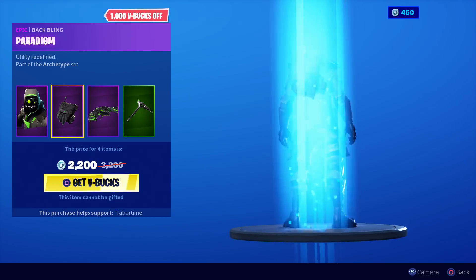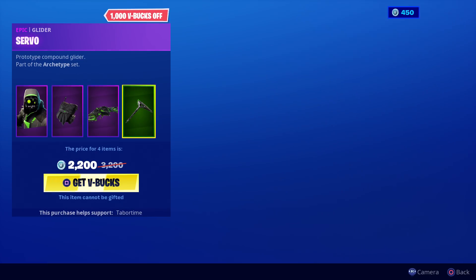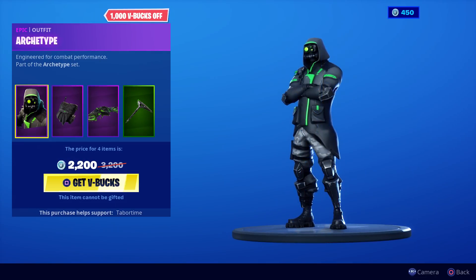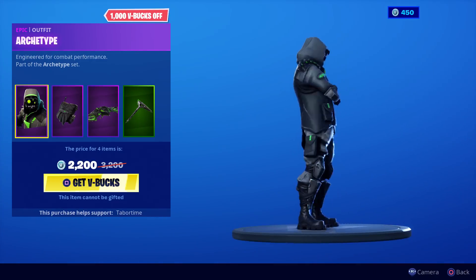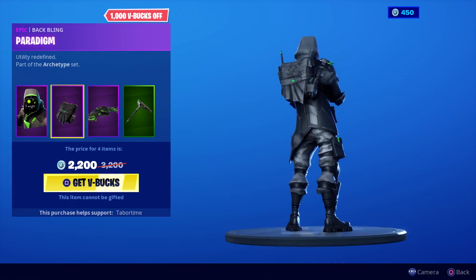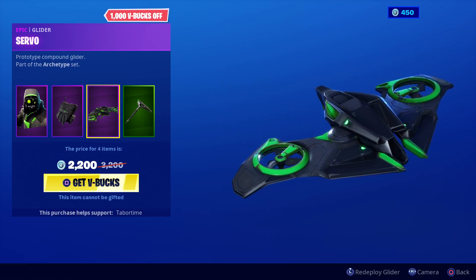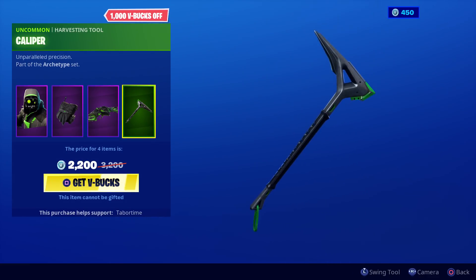Oh wow, you get this whole bundle for 2,200 V-Bucks. It's too many V-Bucks, but look what you get. The skin's face is all creepy — it's a robot, isn't it? The back bling is eh, but you get a Collider and a pickaxe. Let's see the pickaxe noise — that's a very plain looking pickaxe.